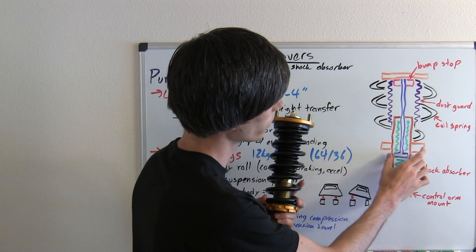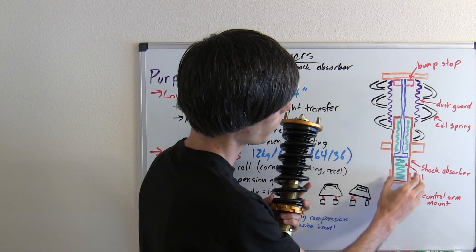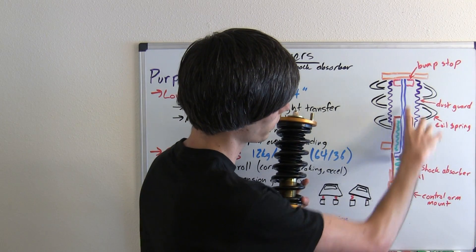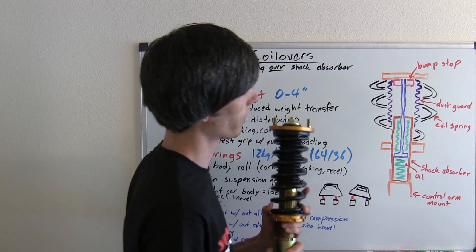Inside of that shock absorber you've got oil and a piston. When the shock absorber moves, this piston does not, so the fluid has to flow through little holes in the piston — and that's what gives it the damping.